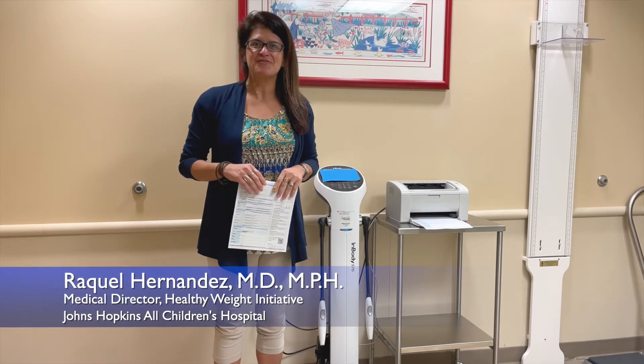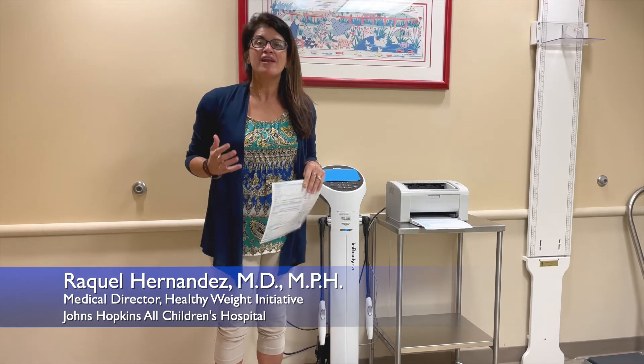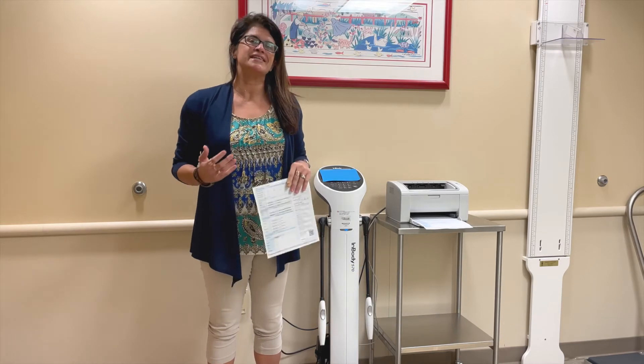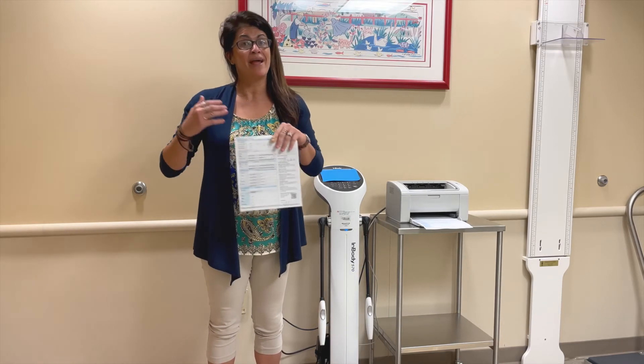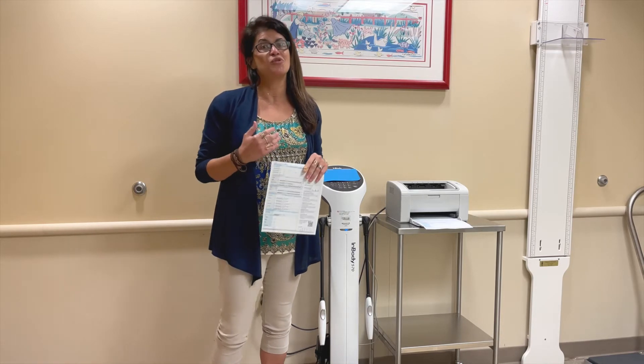Hi everybody, it's Dr. Hernandez from the Healthy Weight Initiative coming to you with today's Healthy Bite. One of the most common questions we get asked by families is how can we tell the difference between someone who's maybe more athletically built or big boned versus somebody who really has a true weight risk?